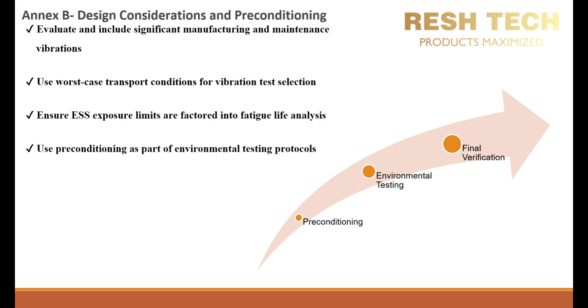It is imperative to use worst-case transport conditions for vibration test selection. Equipment and components experience different vibration profiles during transport depending on the modes used. Worst-case scenario selection ensures that test profiles include the most severe vibration conditions a product may encounter. Real-world vibration data collection and simulated transport profiles enhance the accuracy of vibration test criteria. It is best practice to apply worst-case transport conditions in vibration test protocols to validate equipment survivability in extreme transit conditions.